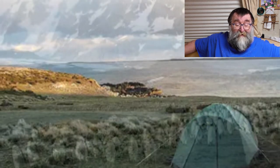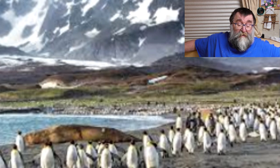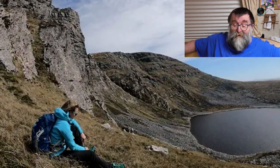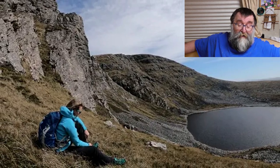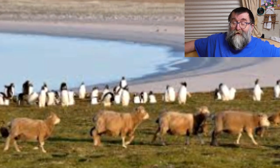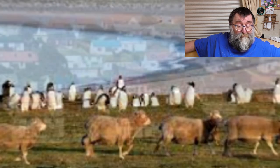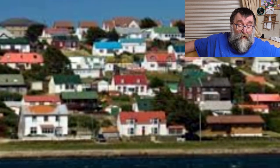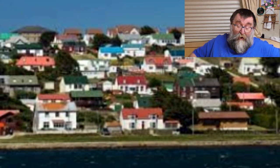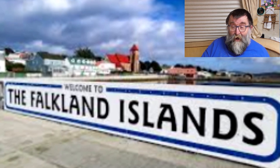Day three: we'll visit Bertha's Beach, situated on Fitzroy Farm, East Falkland, and named after the shipwrecked bark Bertha. Bertha's Beach is classified as an important bird area and is going to be great for local seabirds and wildlife.